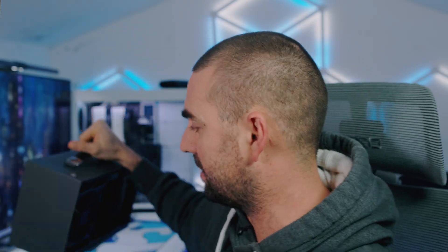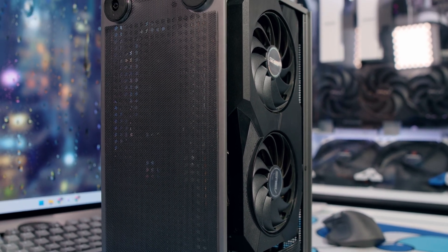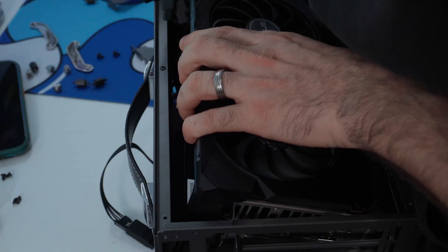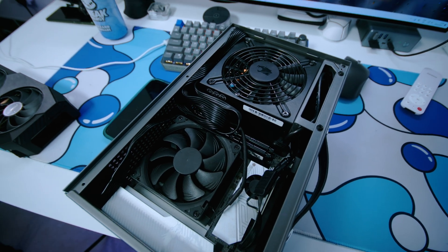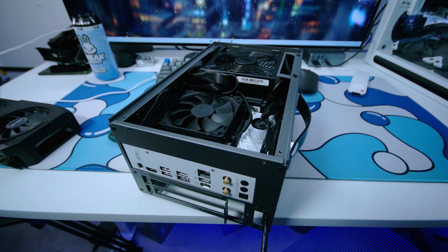All this hardware sits inside the CPS i100 Mesh case — a 7.5-liter case that puts it firmly in console territory. Here's a PlayStation 4 for comparison: it's got more ground to stand on, though this is way thinner. Building inside this thing was a complete challenge — I've never had so much difficulty in my life. The GPU barely fit and routing all the power cables was like solving a 3D puzzle.